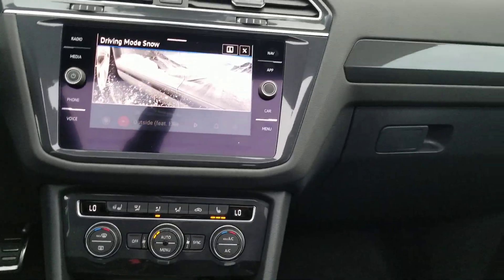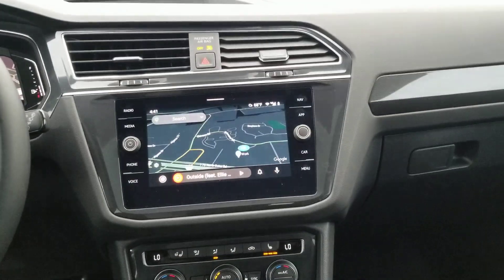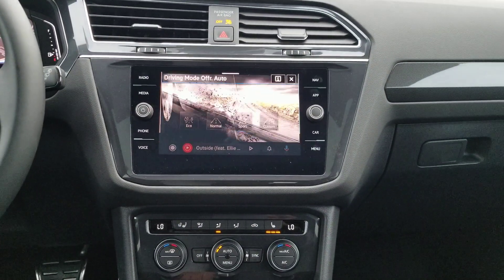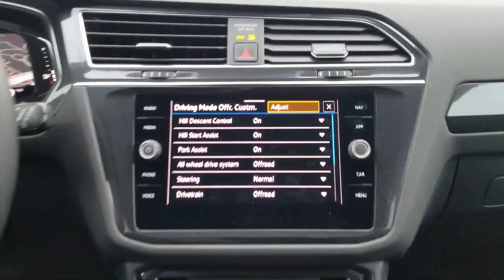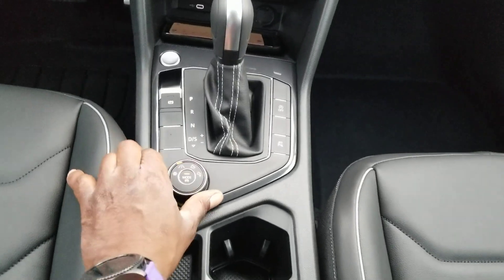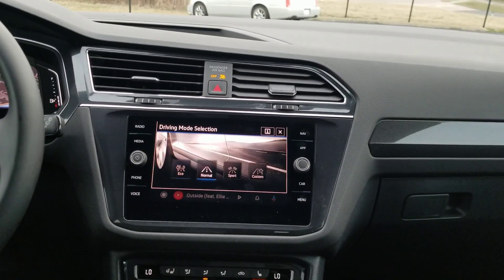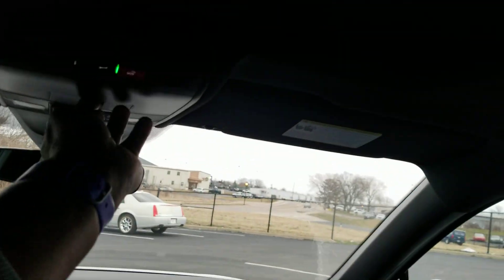Closing the sunroof to reduce glare — drive modes include snow, eco, normal, sport, custom, off-road, and off-road custom. Off-road custom lets you tweak individual settings, turning items on and off or putting them in sport or normal mode. Using the knob saves fingerprints on the touchscreen; pushing down on it cycles between the drive mode buttons. The giant panoramic sunroof sunshade extends over rear seat passengers.